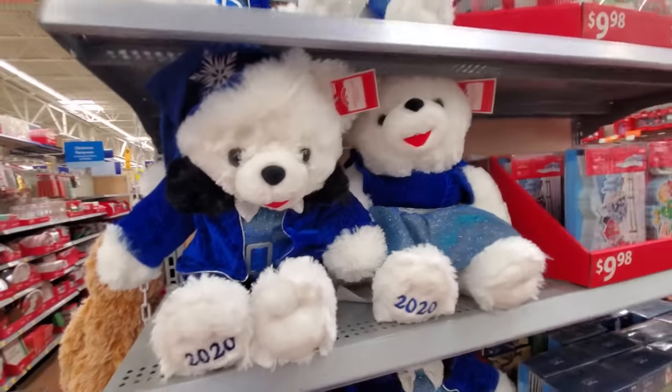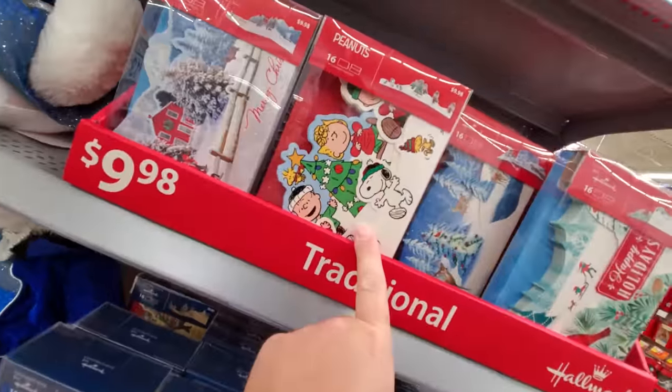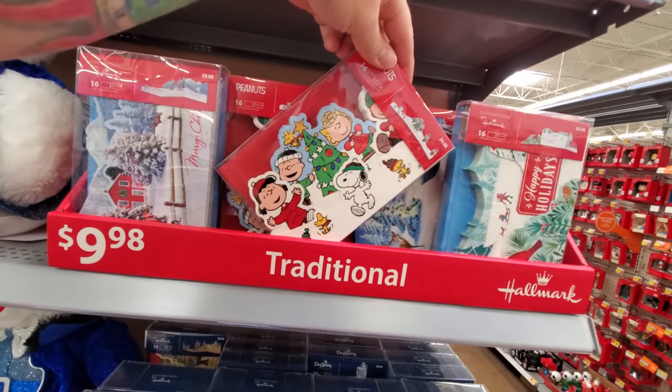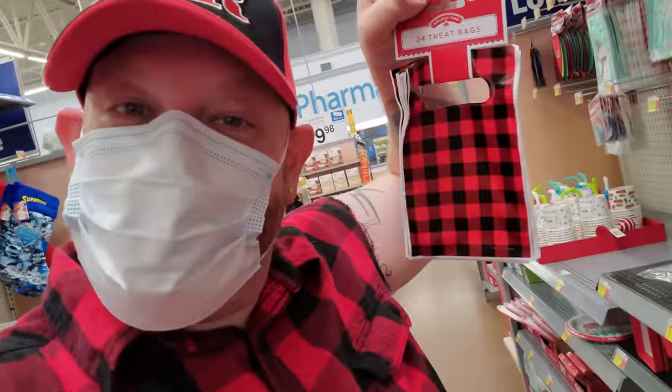The 2020 Walmart Bears. I love this — Peanuts cards, sweet. There's 16 in there for 10 bucks. I love that so much. Twinsy cups, Twinsy napkins, Twinsy bags, Twinsy trees.